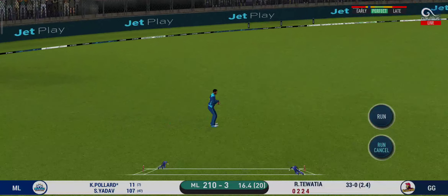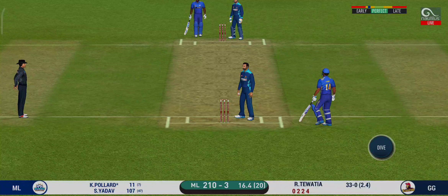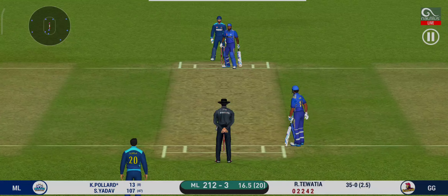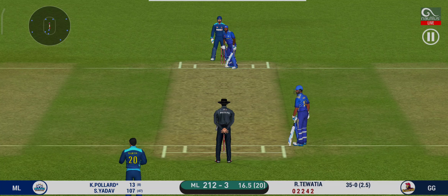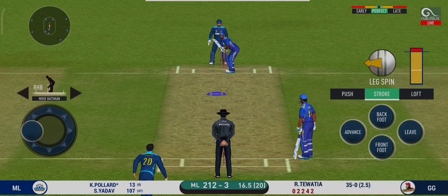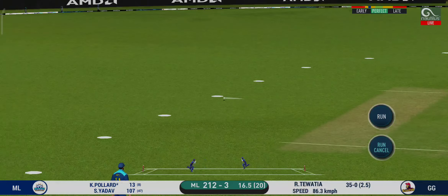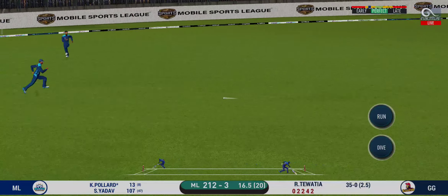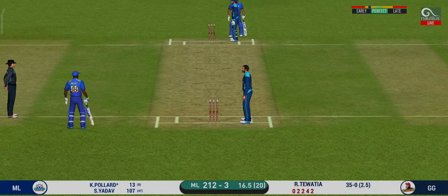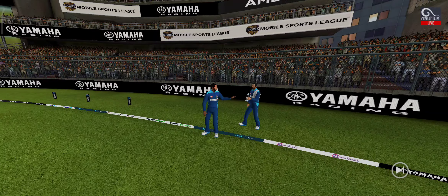That was a quick single — nice running between the wickets. They are batting well together and that is a great partnership for the batting side. The wicket has played out very well here with a little bit of help for the bowlers initially. They have run the first one quickly and should be looking for two. Wonderful fielding — that will lift the spirits of the fielding side.